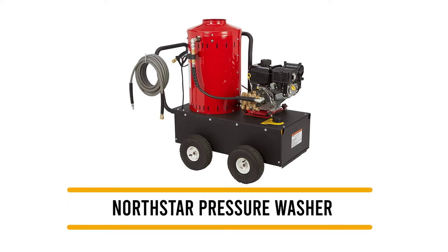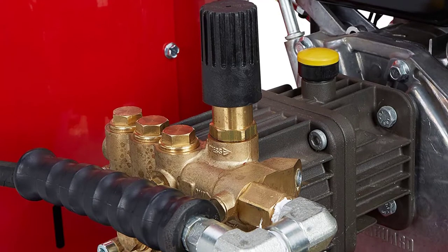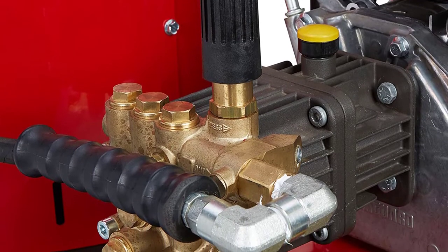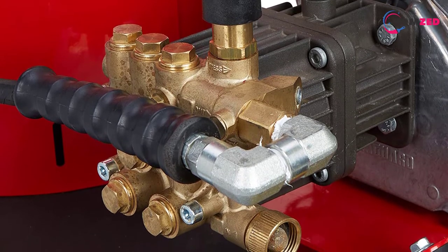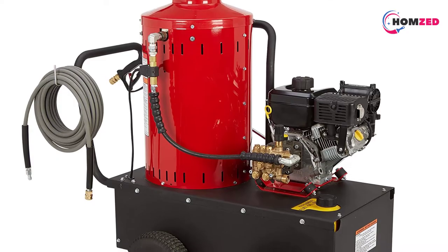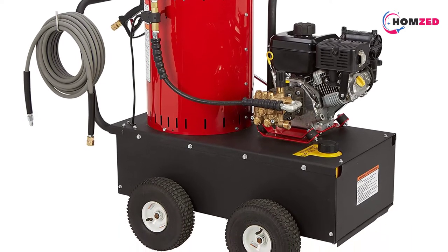Number five: the NorthStar Gas and Hot Water Pressure Washer. The NorthStar gas, wet steam, and hot water pressure washer is a heavy and pricey model with hot water capabilities and a good range of features. This 600-pound pressure washer can reach 3000 PSI and four gallons per minute.